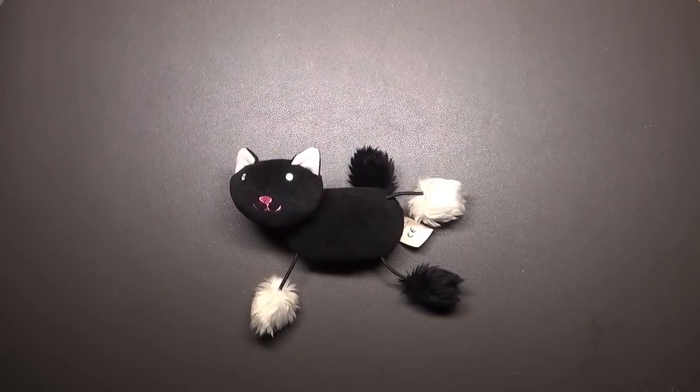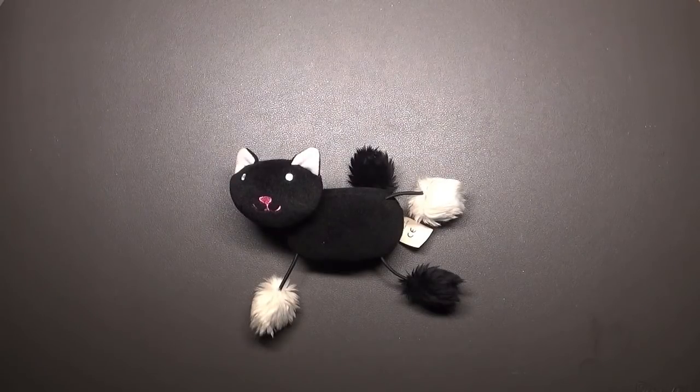Hi everyone, welcome back to Coloring with K, thank you for joining me today. I've got a little bit of a haul for you today — it's not a massive amount of stuff, but mainly things I purchased in January and the back end of December as well. We'll move our little kitty out of the way and get started. They're from different places.